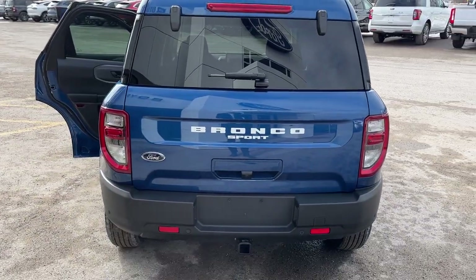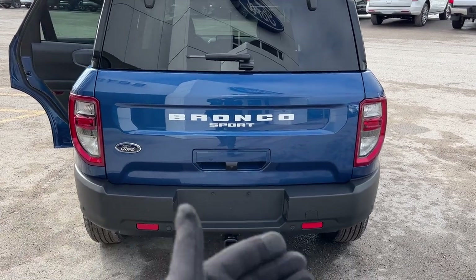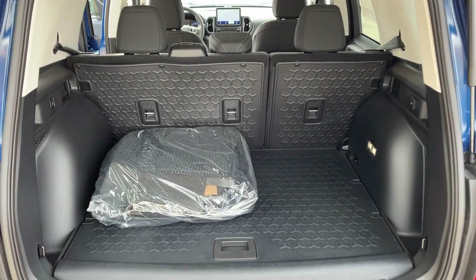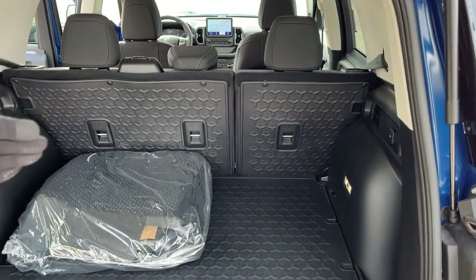Coming around back, you do have the Class 2 trailer tow package, your reverse camera, and this has the convenience package so you do get rear parking sensors as well. You can open just the glass, but I'll open the whole tailgate here — you get plenty of storage back here and you can get even more with the rear seats down, so be sure to check out the photos for that.